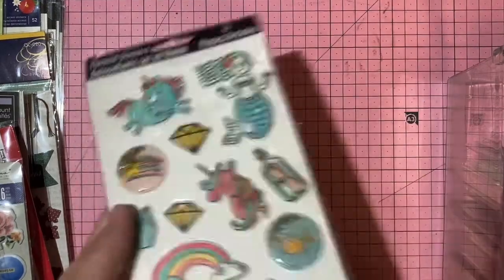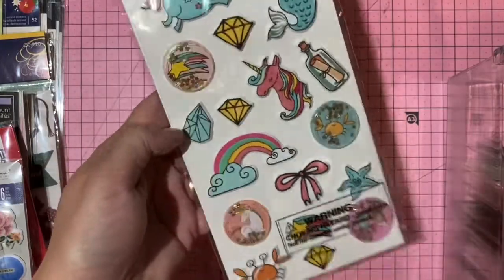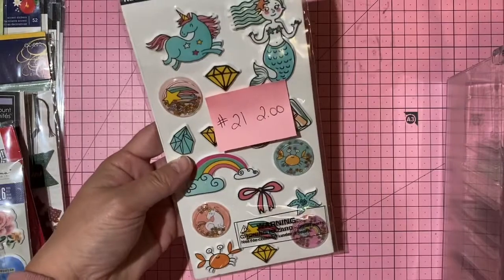More shakers — mermaids and unicorns, puffy. Two dollars, number 21.